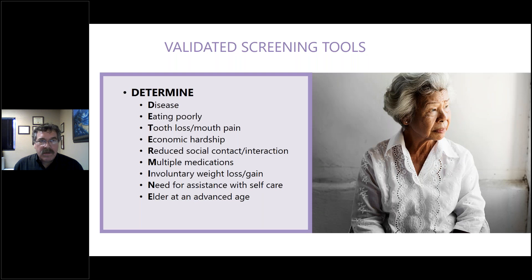There are validated screening tools available. The DETERMINE questionnaire by the American Academy of Family Physicians has 10 questions covering eating poorly, disease, economic hardship, social interaction, multiple medications, weight loss, need for assistance, and self-care. It can be found online by searching DETERMINE screening. Points are given for each question with a score between 2 and 20 indicating level of risk — a quick and easy tool to use.